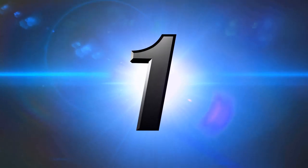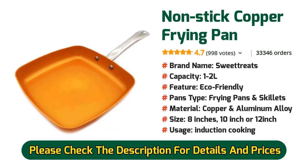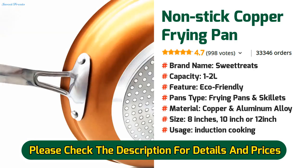Number 1: Non-stick Copper Frying Pan. Fashioned from a unique blend of titanium and ceramic, this skillet is more durable than all other ceramic or steel cookware in your kitchen, ensuring that it will last with you. More than 33,000 people have bought this frying pan and they are very happy and satisfied.